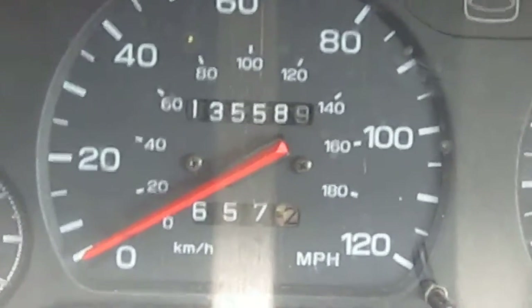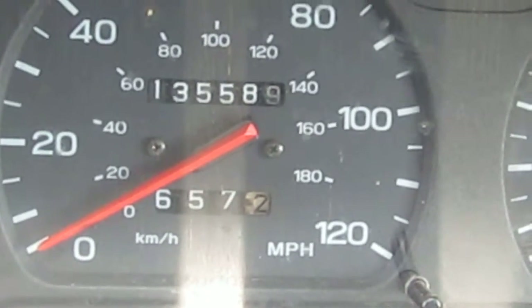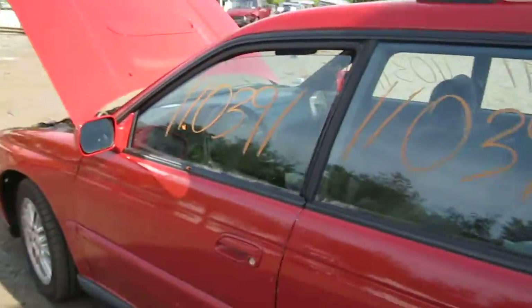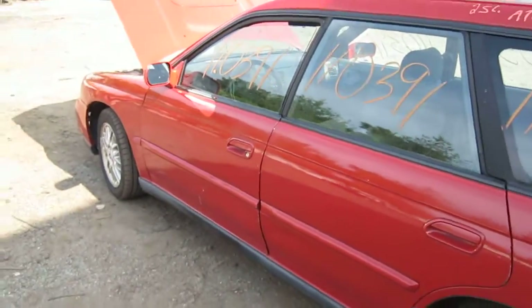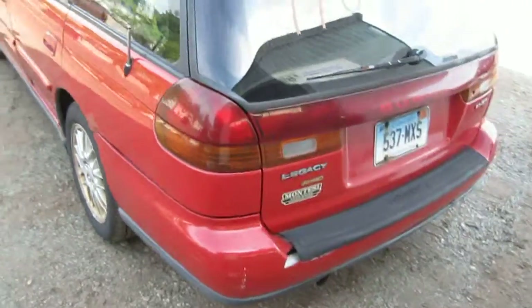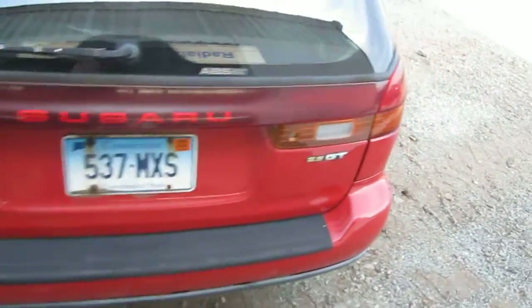The vehicle does have 135,000 miles as you can see here. We had purchased this vehicle locally through one of our street customers due to it having a bad engine. It does have a good transmission and still has several good body parts as well.